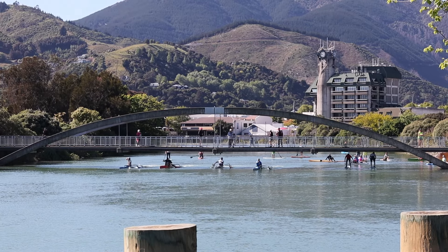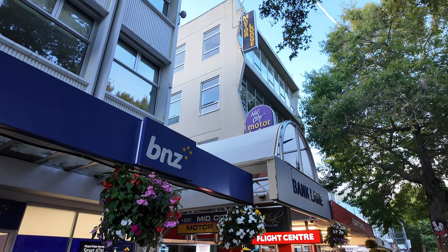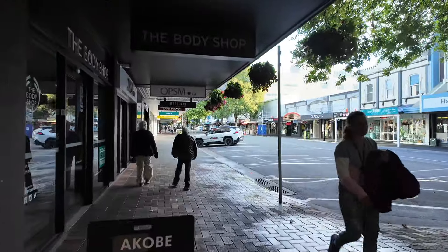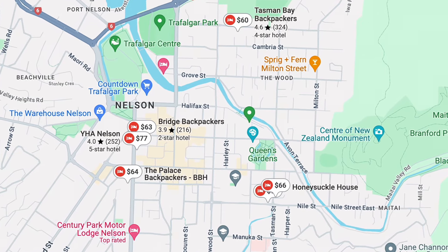The second area I'd recommend staying in Nelson is the city center. There are lots of accommodations to choose from, and you can be very walkable to tons of bars, shopping, and restaurants — right in the heart of the action. It's also a pretty short bus ride out to the beach. There are more options for accommodations in the city center, including backpackers, so if you're on a budget, this might be the best option.